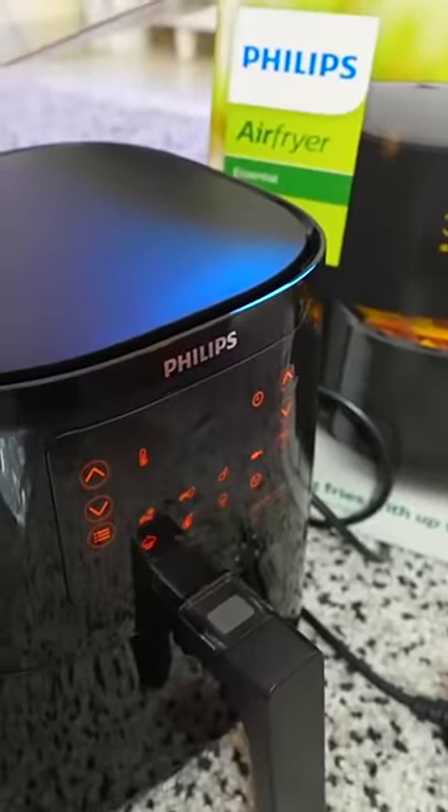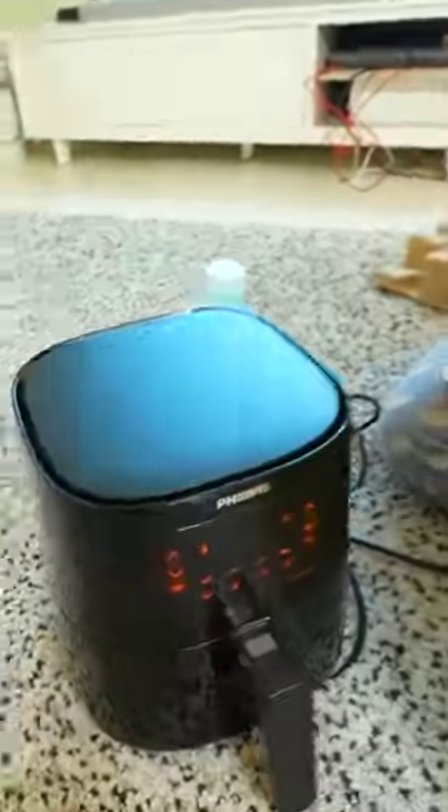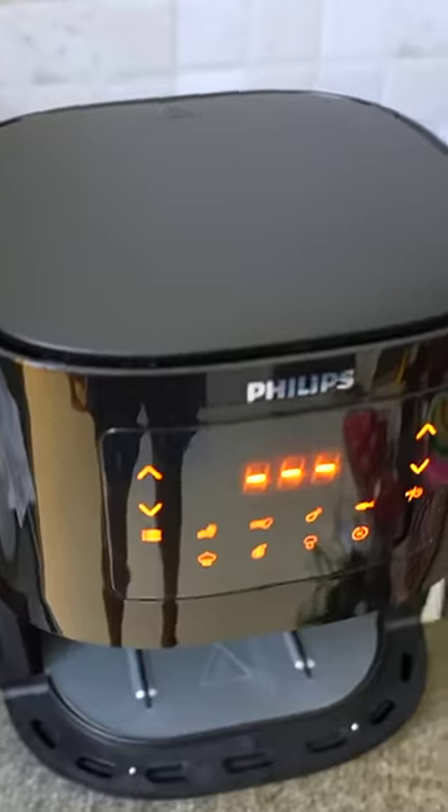A few months ago, I bought an air fryer and my husband had a lot of fun. We will cook everything in the air fryer. My phone passed me and I had to add a return request — I didn't have to add a return request for the air fryer.